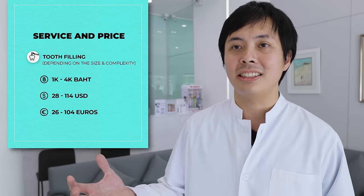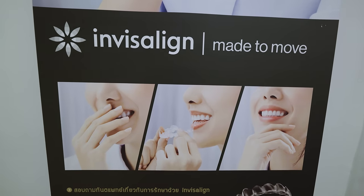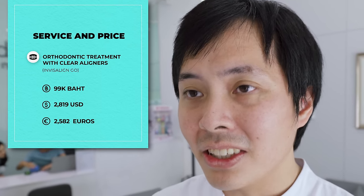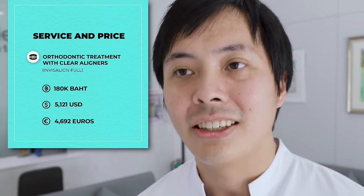Tooth filling costs about 1,000 baht to 4,000 baht. For Invisalign, they have orthodontic treatment starting from 99,000 baht for Invisalign Go (limited tooth movement) and 180,000 baht for Invisalign Full. Do they mostly get Thai customers or foreigners? Since my last video, many foreigners have come in — and importantly, they charge the same price list for both foreigners and Thai customers. The prices are on their website, which means no dual pricing — that'll make my viewers pretty happy!